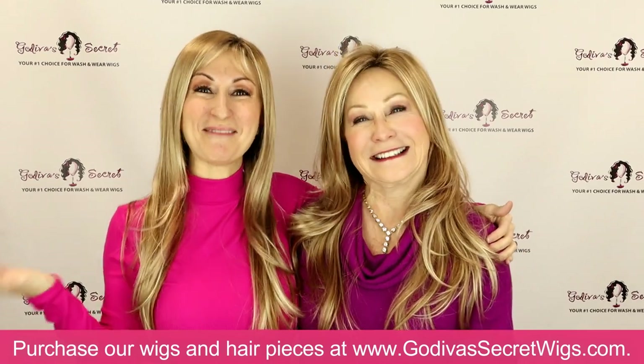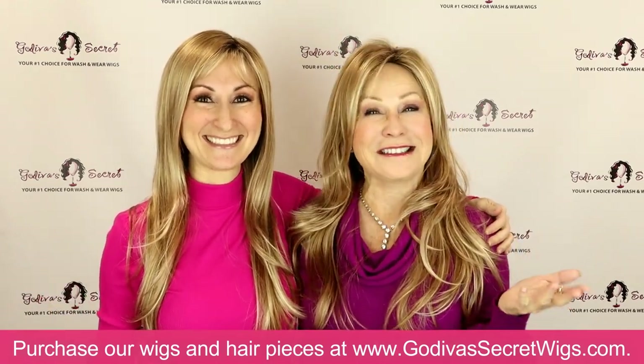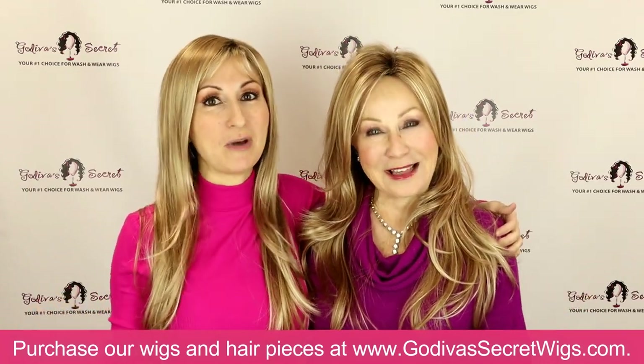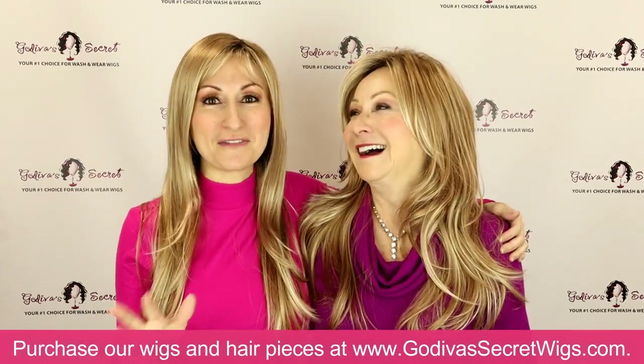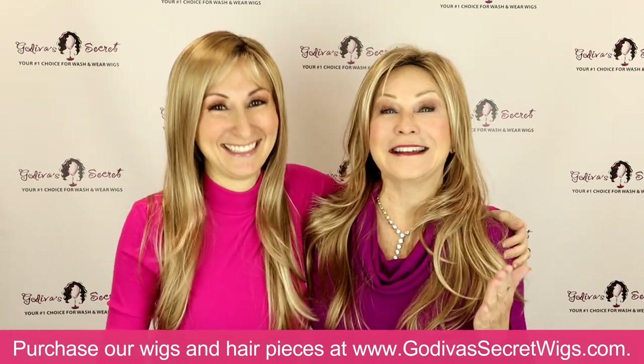Hi, I'm Rachelle and I'm Danielle. We are the mother-daughter owners of Godiva's Secret Wigs. A lot of people have asked us: you have a Candace wig and a thin Candace wig, they don't really look that much like each other — what are the differences? This is the Candace versus thin Candace saga.